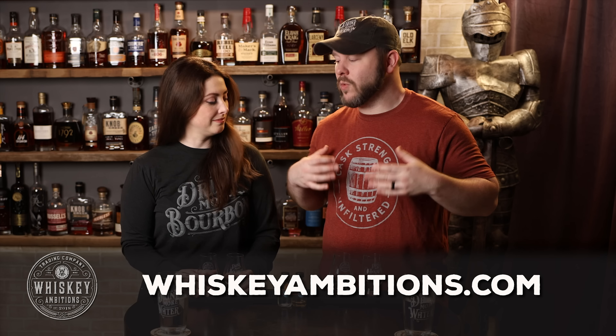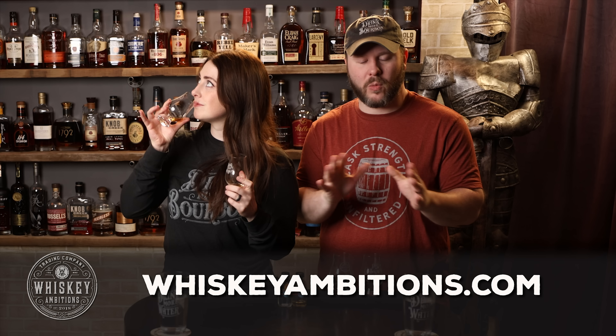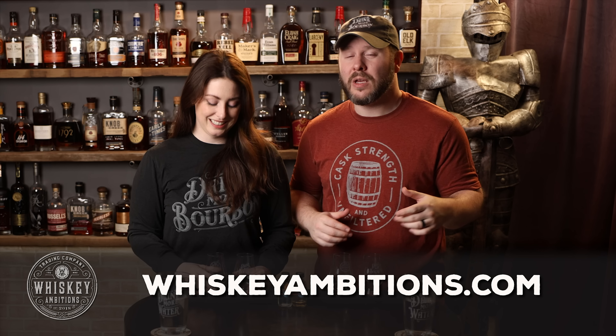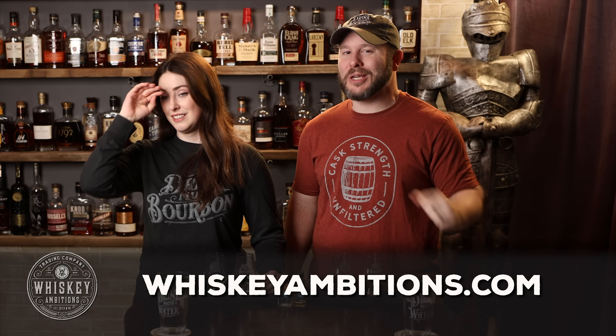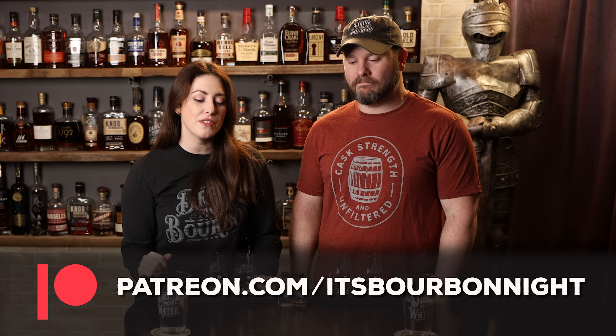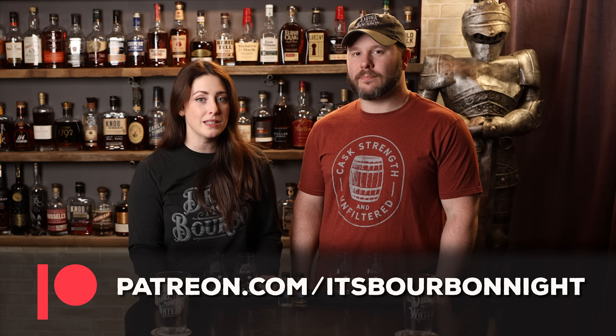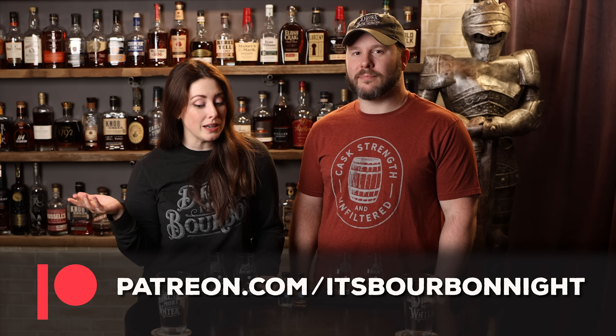Before we go any further, we want to pause and tell you about our home on the internet — whiskeyambitions.com. It's where you can get this new t-shirt, the long sleeve that Sarah's wearing, all of the official Glencairns we're drinking from, water glasses, rocks glasses, coquitas, bottle cut candles, a new coin, and more always coming soon. You can also become a patron at patreon.com slash thisburbanite for as little as one dollar a month, where we release exclusive barrel picks, discounts on merch, and the opportunity to participate in barrel picks.